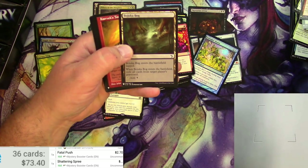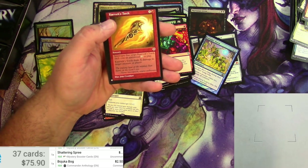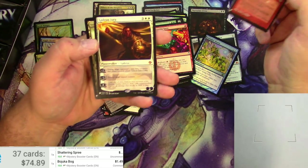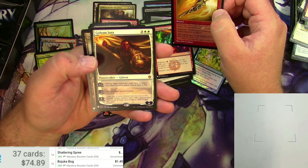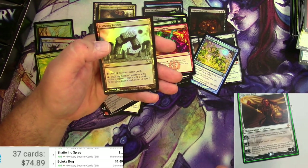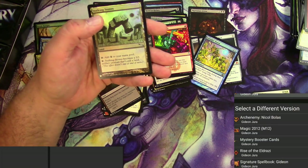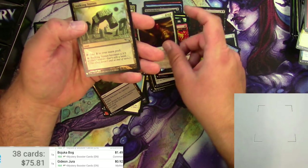Bazooka Bog — that's the one I'd normally scan. Mystery Booster: buck forty-nine. And Gideon Jura. This one is from — like an Hour of Devastation planeswalker deck? I think it's a reprint — the Archenemy Nicol Bolas set is where that came from, but originally printed in Rise of the Eldrazi. Mystery Booster version: 92 cents for Gideon. And a foil stocking stone — I don't think it's anything big.